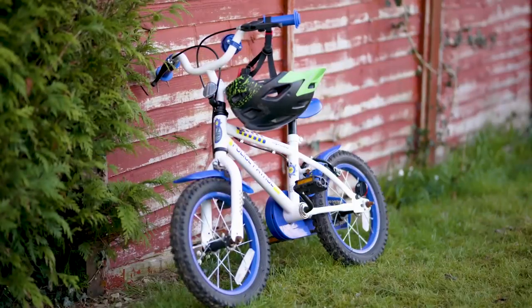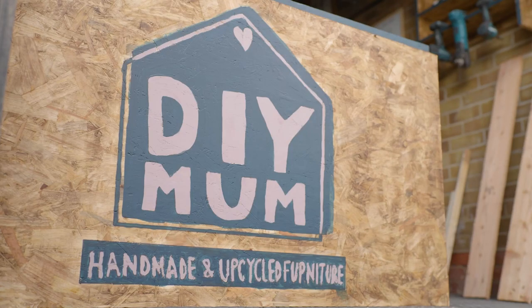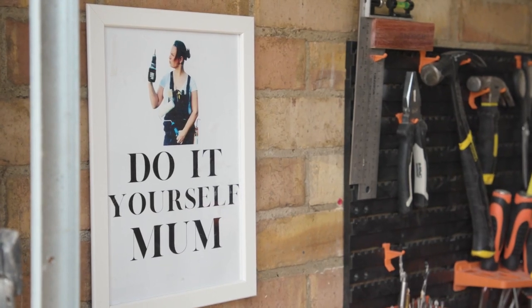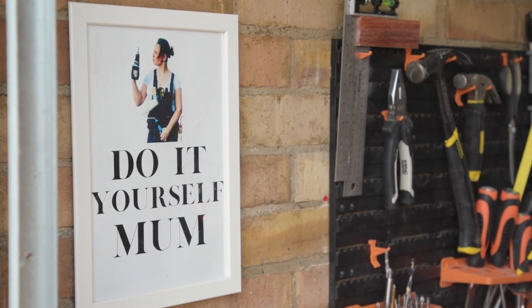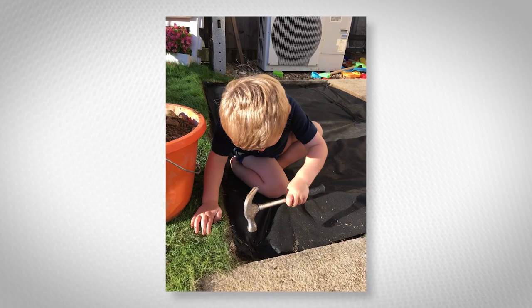Hi, I'm Kaylee Higgs, also known as DIYMum on Instagram. My page is about general DIY with the angle of empowering women to have a go and do it themselves. My first project was making a sandpit for my two children when they were younger, and I absolutely loved it — and it grew from there.